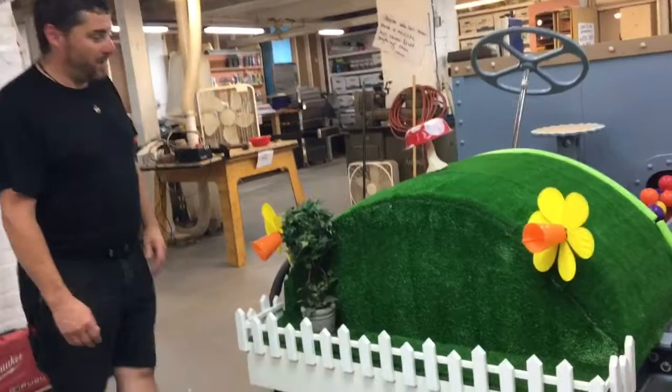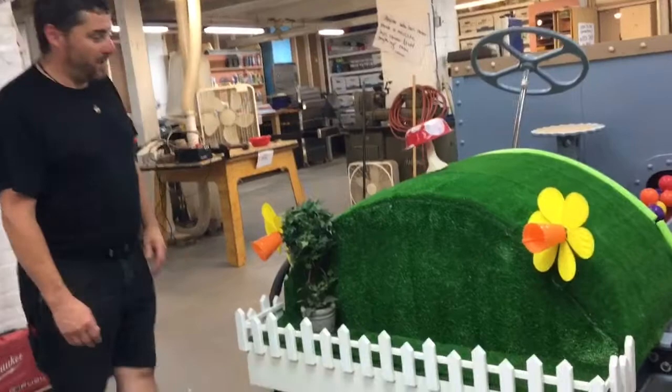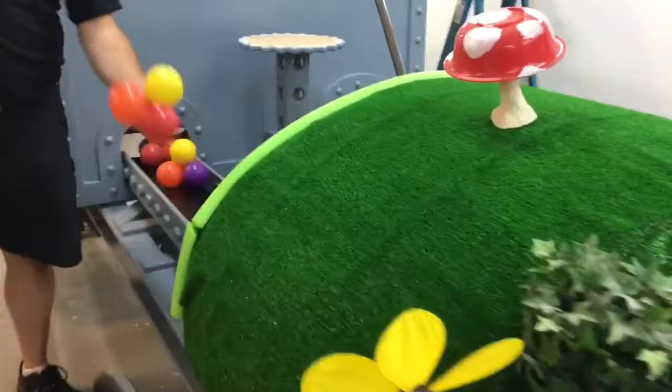And what is it made out of? It's made out of a barrel, a whole bunch of plywood, some children's play balls, flowers and stuff from the dollar store, some noodles, and wheelchair wheels.